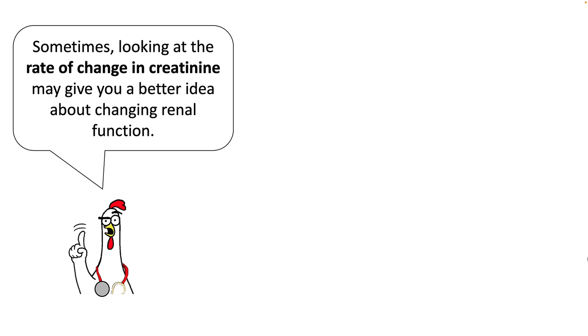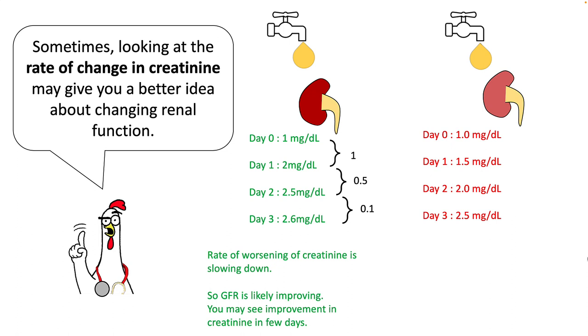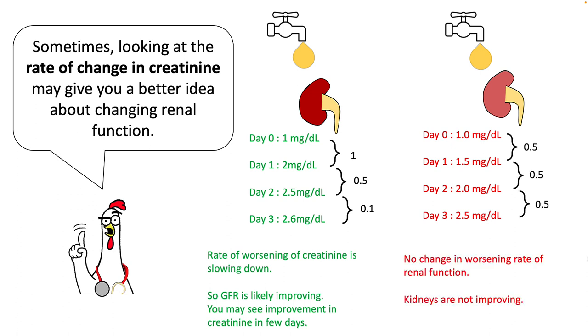Sometimes looking at the rate of change in creatinine gives you a better idea about changing renal function. For example, in one patient creatinine worsens from 1 to 2, then 2.5, then 2.6 — the rate of rising creatinine is decreasing, meaning GFR is likely improving and you will see clinical improvement in a few days. In another patient it worsens from 1 to 1.5 to 2 to 2.5 — a constant worsening rate — meaning the kidneys are not improving.